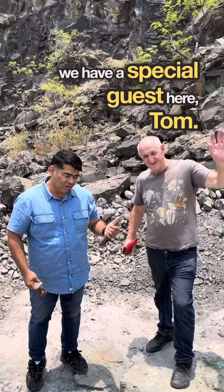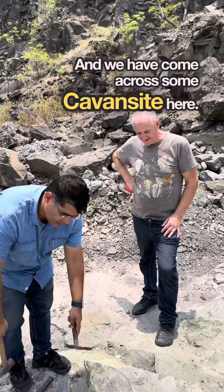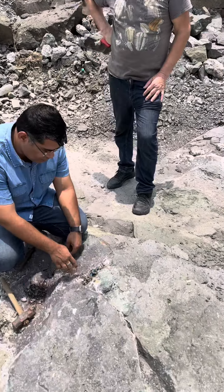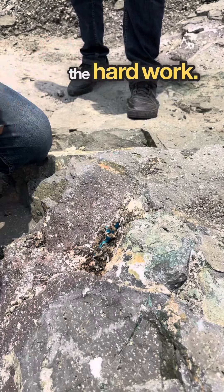We have a special guest here, Tom. We've come across some cavansite cabins out here and we're going to get them out. Tom, you want to go for it? I'll let you do the hard work.